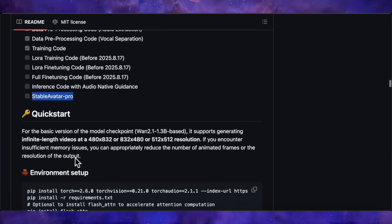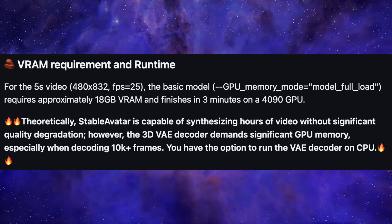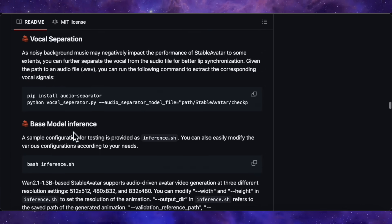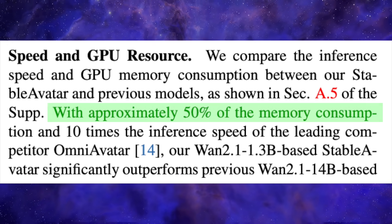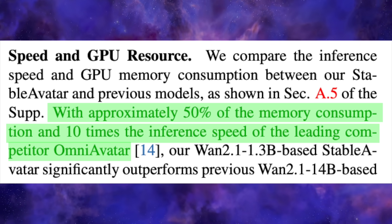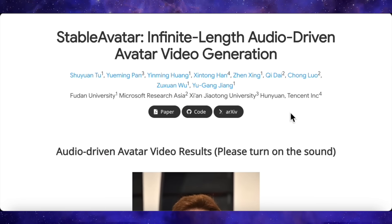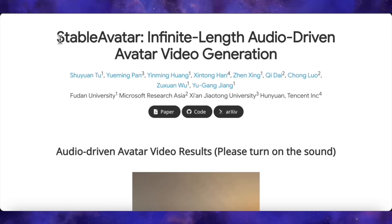To quickly recap the tech specs: generating a 5-second 480p video takes about 3 minutes on an RTX 4090. With optimizations, it can be dropped to 9GB or even 3GB of VRAM for slower generation. The paper states it's 10 times faster than Omni Avatar while using about half the memory. Faster, more efficient, and better quality — it's the total package. All the links to the paper, the project page, and the GitHub repo are down in the description. I highly recommend you check them out.